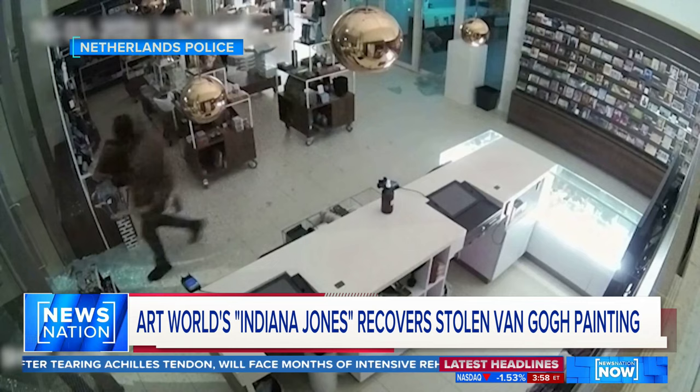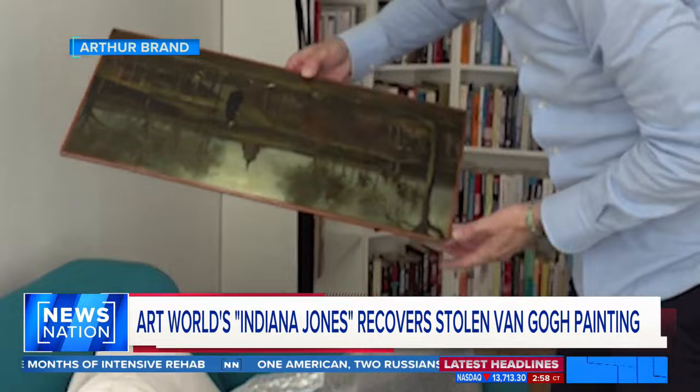The painting was delivered to the art detective's home Monday in a battered IKEA bag. It was quickly authenticated by the Groninger Museum, which owns the painting.